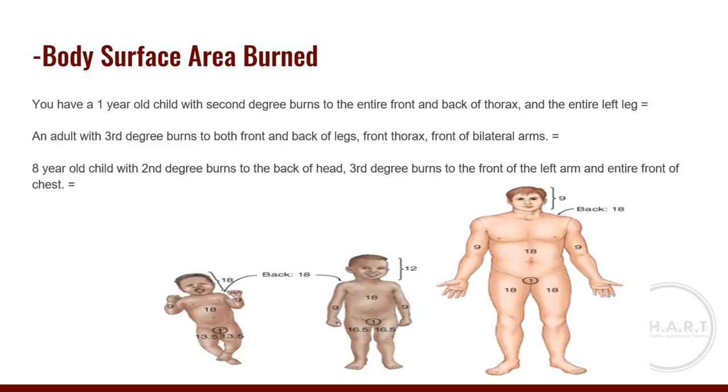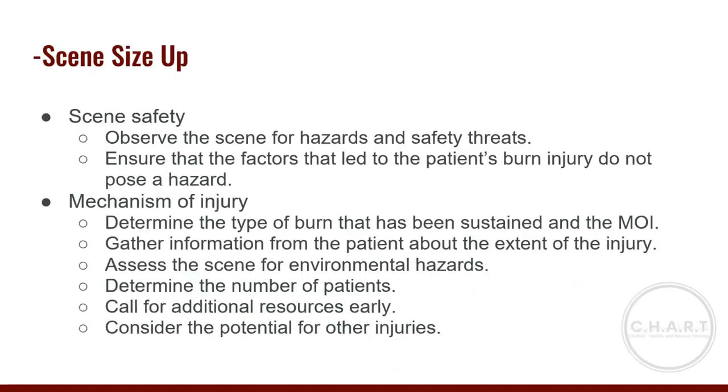Third scenario: an eight-year-old child with second-degree burns to the back of the head, third-degree burns to the front of the left arm, and the entire front of the chest. Using the child chart, the head totals 12% — just the back is 6%. The front of chest is 18%, and the front of the left arm is 4.5%. Total: 28.5%.